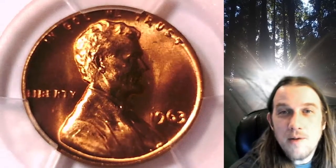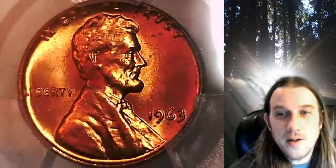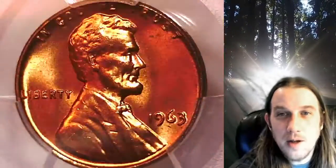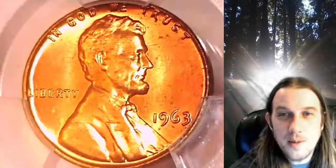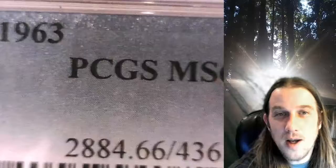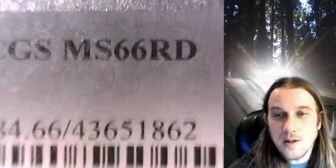Welcome to Time Traveler's Coin Exchange. The next coin we're going to take a look at is a 1963P Lincoln Memorial cent. This is a business strike coin from the Philadelphia Mint. It has been graded by PCGS and they graded it Mint State 66 Red.